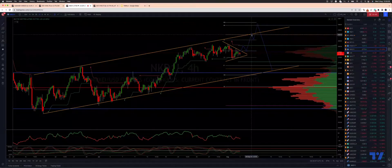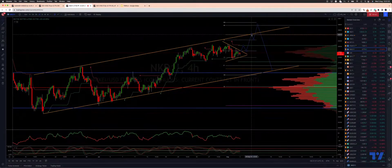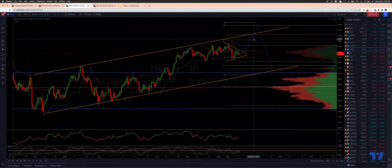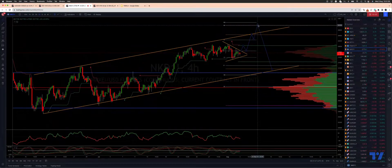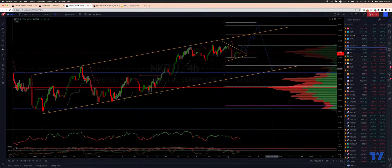Looking for a fifth wave extension with an initial target at trend channel resistance around 28,440. While pullbacks remain supported, we then look for a test into the pivot cluster at 28,700 to 28,800, before a broader corrective move back to test channel support just above 27,170.